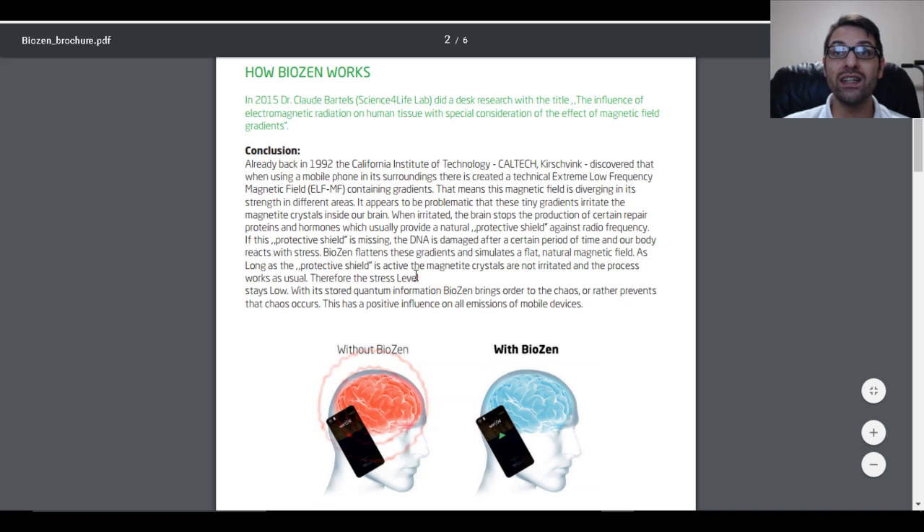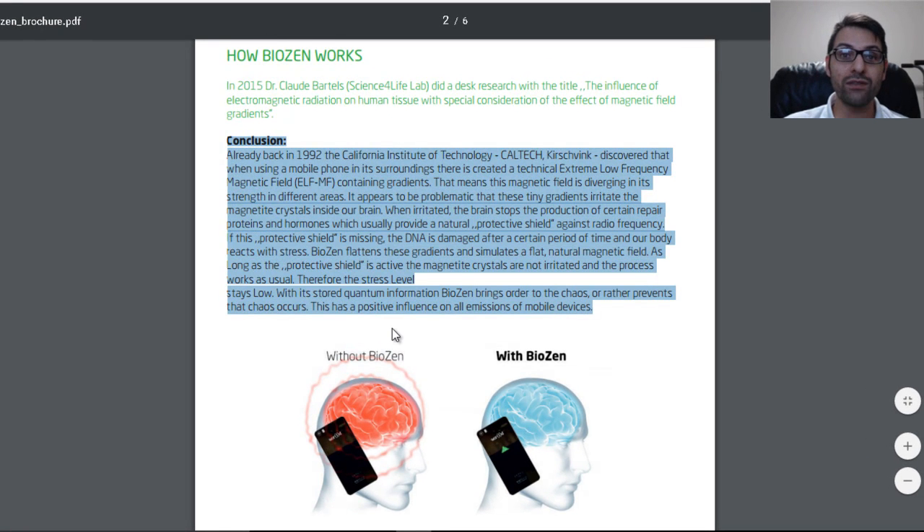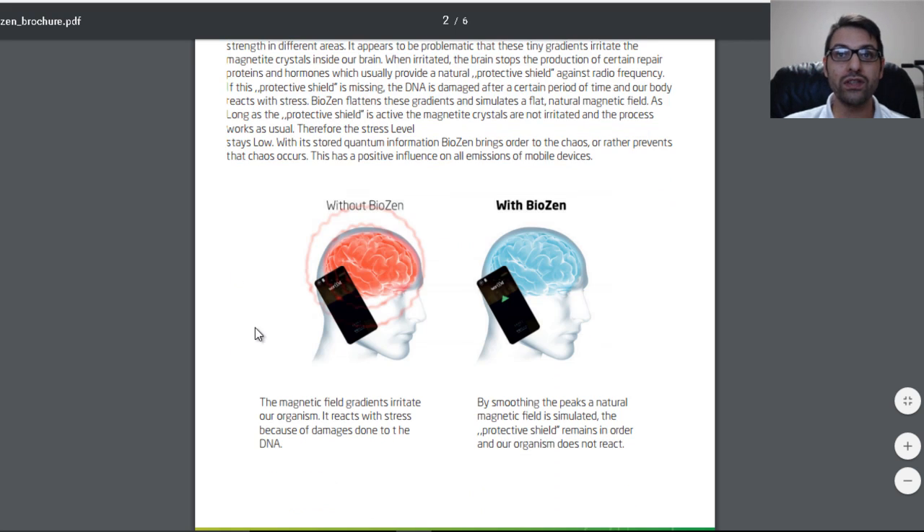If this protective shield is missing, DNA is damaged after a certain period of time and our body reacts with stress. BioZen flattens these gradients and stimulates a flat natural magnetic field. As long as the protective shield is active, the magnetite crystals are not irritated. This is the conclusion from the BioZen brochure, not from the actual study. Without BioZen, the magnetic field gradients irritate our organism and it reacts with stress because of damage done to the DNA. With BioZen, by smoothing out the peaks, a natural magnetic field is simulated, the protective shield remains in order, and our organism does not react.